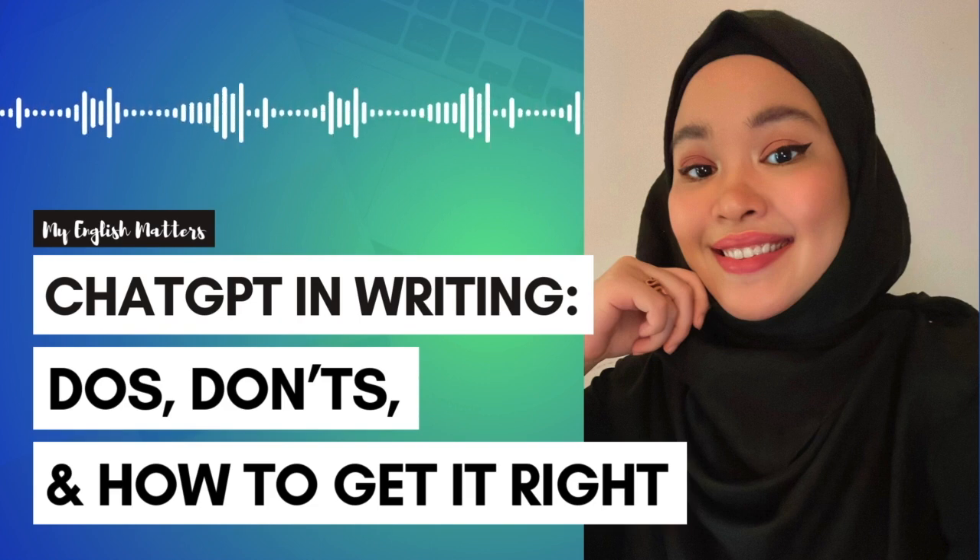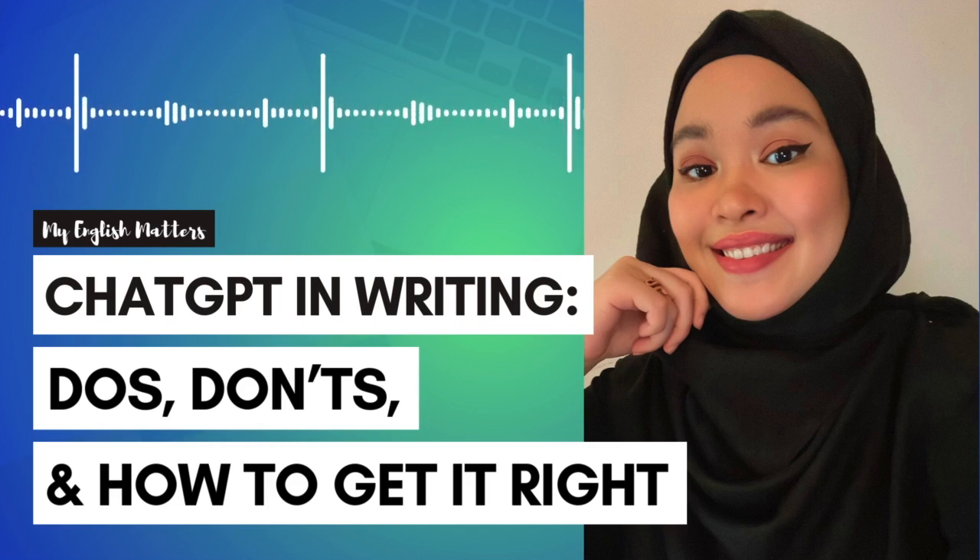So, to sum up, ChatGPT can be an amazing tool for improving your writing and generating ideas, but like anything, it's important to use it wisely. Follow these do's and don'ts, and always be mindful of your institution's policies. And I didn't mention this before, but don't forget to be polite when using ChatGPT — you never know, you might want to stay on its good side, just in case AI becomes our overlord in the future.